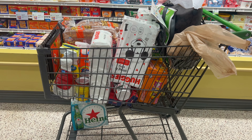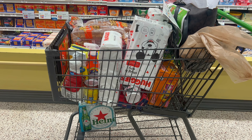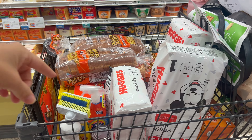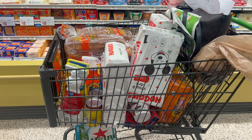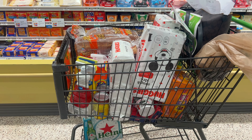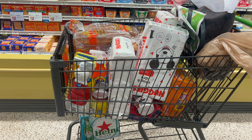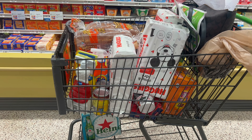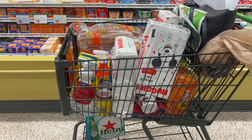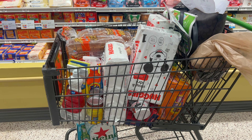Our cart is completely packed full of stuff. I am so excited to check out — a lot of these products I needed and was going to buy anyway, like the bread we ran out of this morning. I have everything written down on my breakdown to make sure I know if something's going wrong — if a digital coupon's not working, I want to know that before it's too late so I'm not stuck wondering why my out-of-pocket is so high. You've got to have your breakdowns.